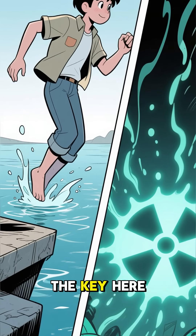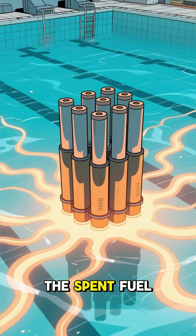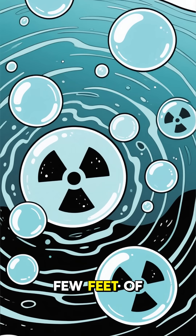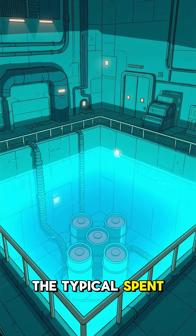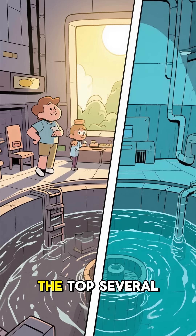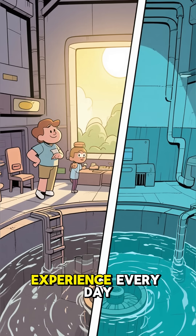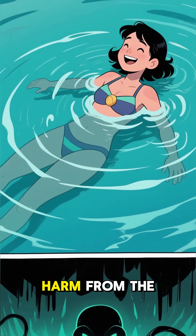So, could you actually take a dip? The key here is the water. Water is an incredibly effective radiation shield. The spent fuel rods at the bottom of the pool are intensely radioactive — if you were standing next to them with no protection, it would be game over in seconds. But just a few feet of water is enough to absorb almost all of that dangerous radiation. The typical spent fuel pool is about 40 feet deep, with fuel assemblies sitting in racks at the very bottom. The top several feet of water are so well shielded that the radiation level at the surface is basically the same as the normal background radiation you experience every day. So, theoretically, you could swim around on the surface without any immediate harm from the radiation.